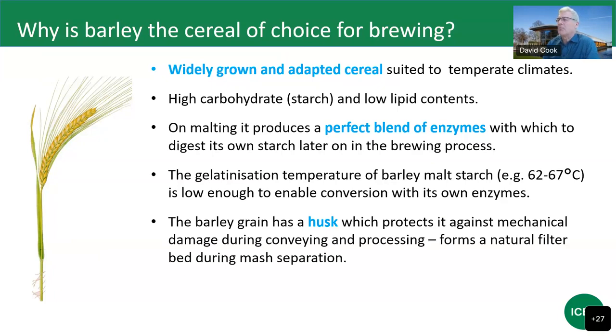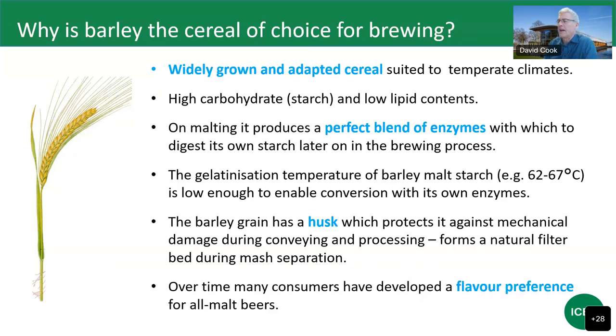Continuing reasons why barley is popularised for malting and brewing: it has a protective husk, helpful for mechanical handling and conveying around the malting plant. It also forms a natural filter bed in the brewing process, used to recirculate wort through, clarify the wort, and separate the spent grains from the soluble sweet liquid. And there's tradition — if you make beer from barley malt long enough, your consumers develop a flavour preference for all-malt beers, and when people move to different adjunct materials, those used to traditional beer may see it as diluting quality.